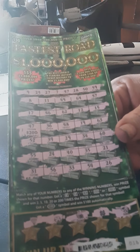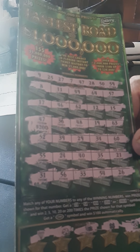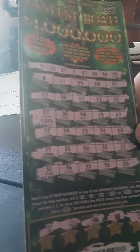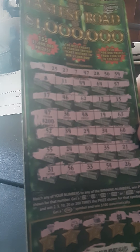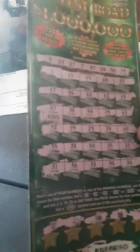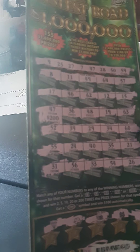This here is a Florida lottery ticket, and I always double check my tickets — and it's a good thing I did, because I missed number 47. As you can see, it's a $200 winner! Money is definitely needed, so we'll have to drive down to Florida and cash this one.